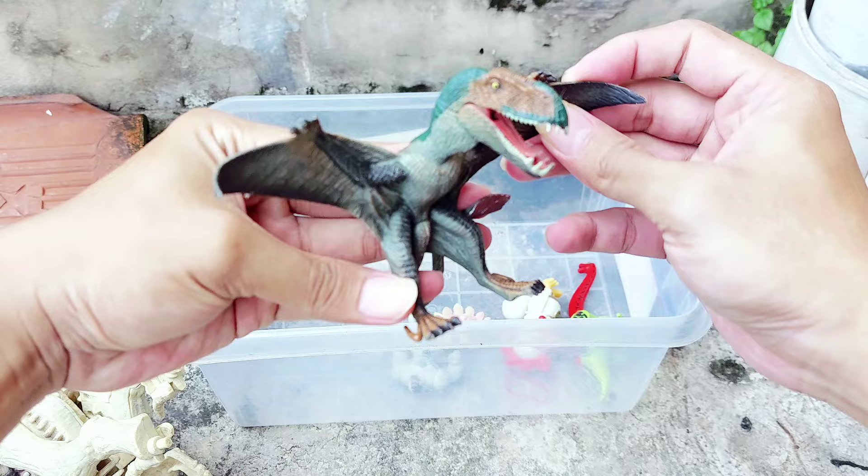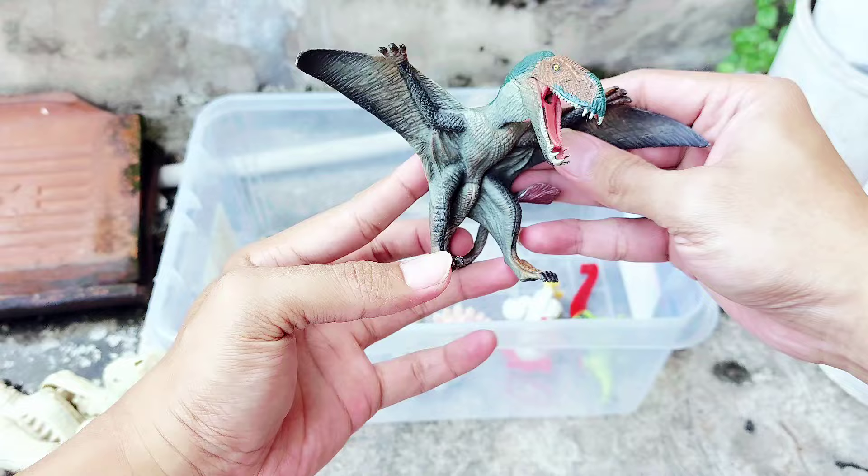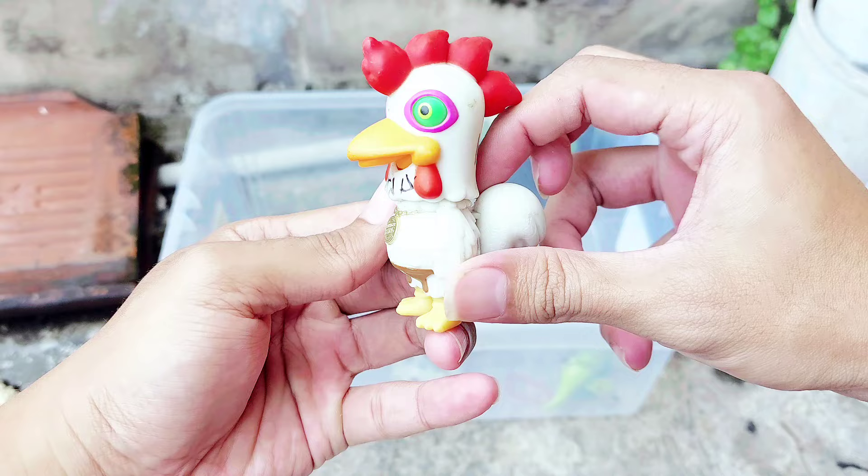The next one, there is a Pteranodon! Pteranodon has two wings and it can fly so high in the sky. All right friends, oh, the color is so amazing — this is Pteranodon! And the next one, there is a chicken. Oh, do you like chicken? This is a chicken figure!